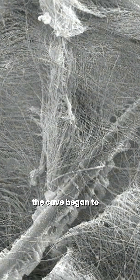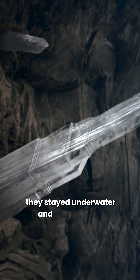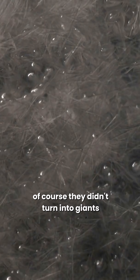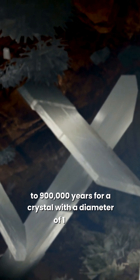The cave began to fill with selenite crystals. They stayed underwater and grew steadily. Of course, they didn't turn into giants overnight. For example, it takes 500,000 to 900,000 years for a crystal with a diameter of 1 meter (3.2 feet) to grow.